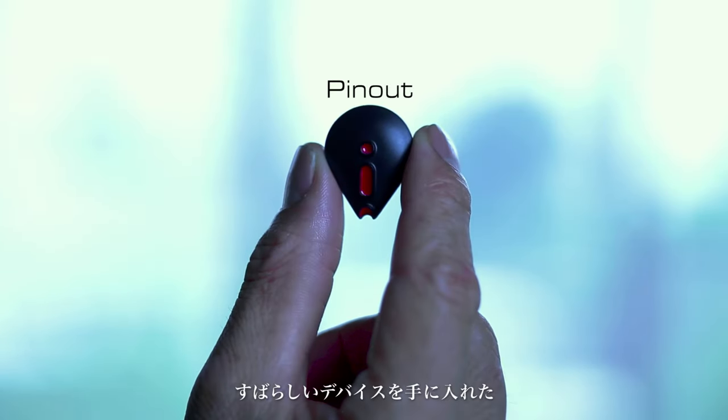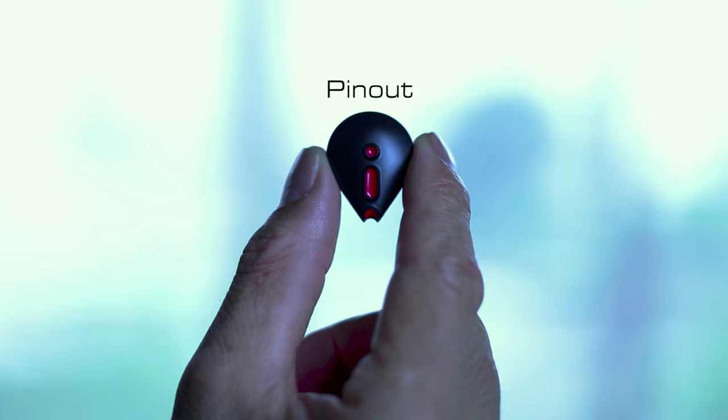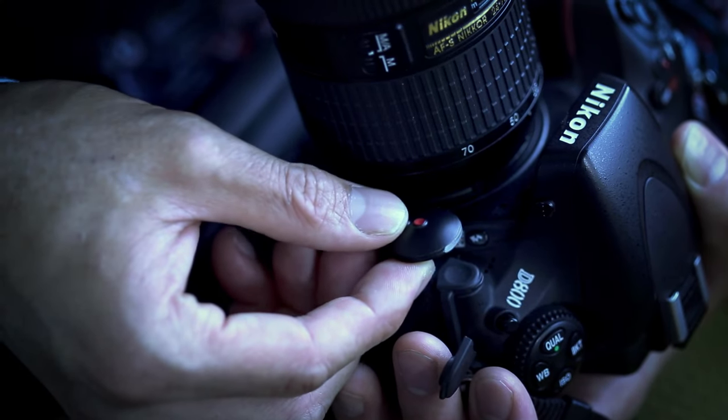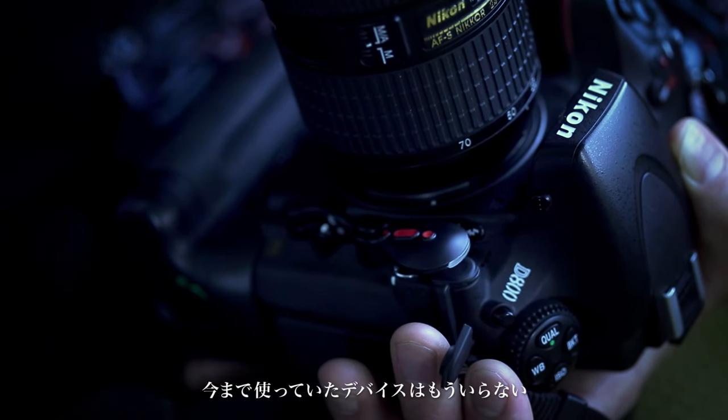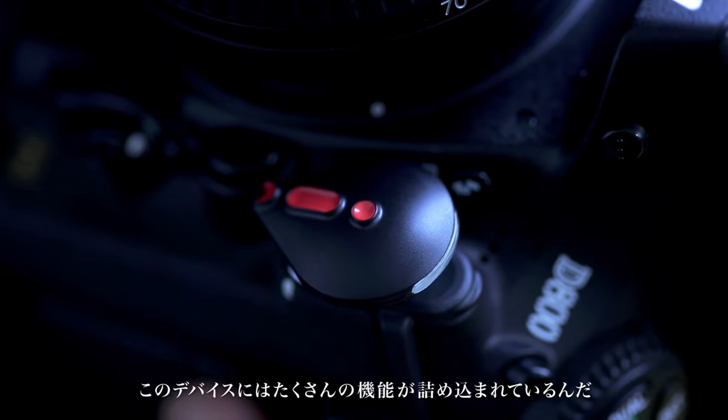When I go out to shoot pictures, I used to have to bring my GPS unit, remote shutter control, and a bunch of other devices with me — until I got this neat little gadget called Pinout. Pinout has all the functions I need, so I don't need anything else.